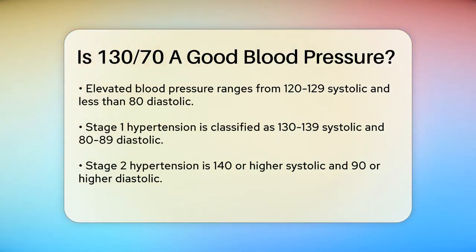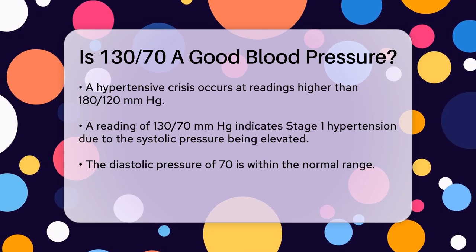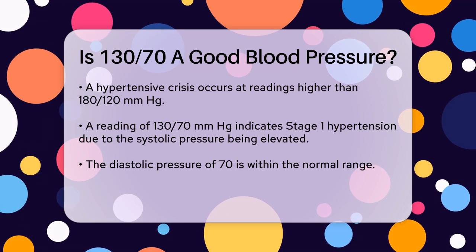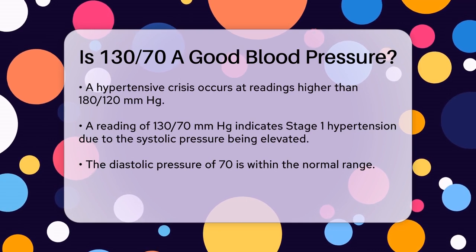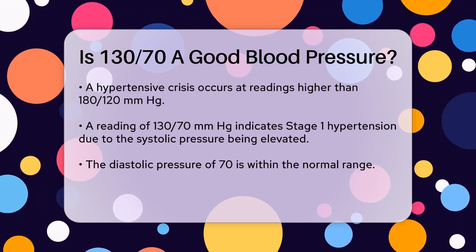Now, let's look at your reading: 130/70 mmHg. The systolic pressure is 130, and the diastolic pressure is 70. According to the guidelines, a systolic pressure of 130 falls into the category of high blood pressure Stage 1, while a diastolic pressure of 70 is still within the normal range. A reading of 130/70 indicates that your systolic pressure is slightly elevated, but your diastolic pressure is normal.